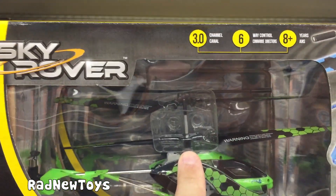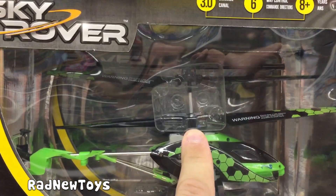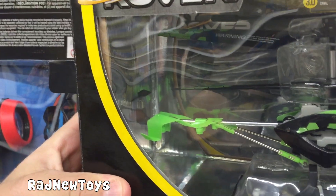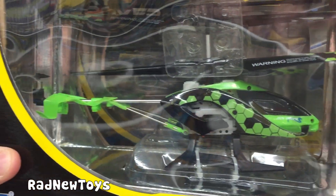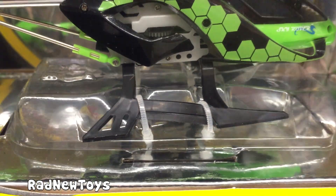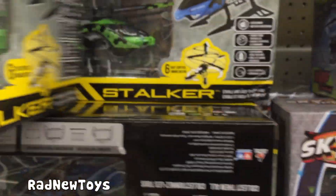You have like two sets of rotors that spin, one small one on the tail — a tail rotor. Looks pretty sturdy. You have a little landing piece right there. Looks pretty sweet.